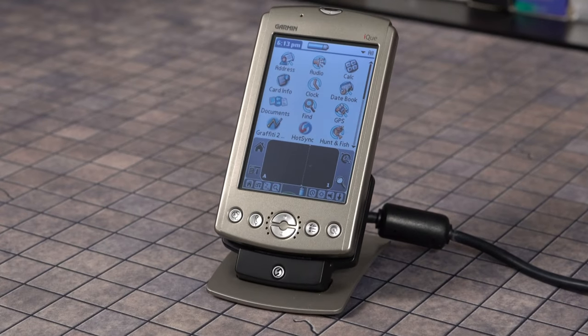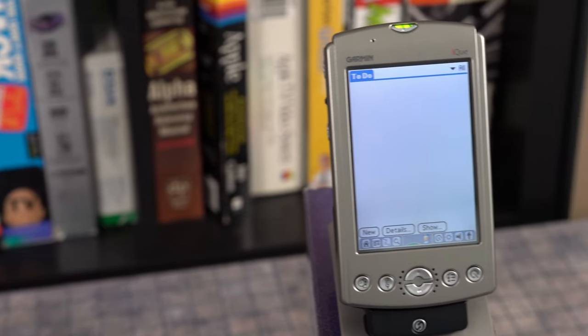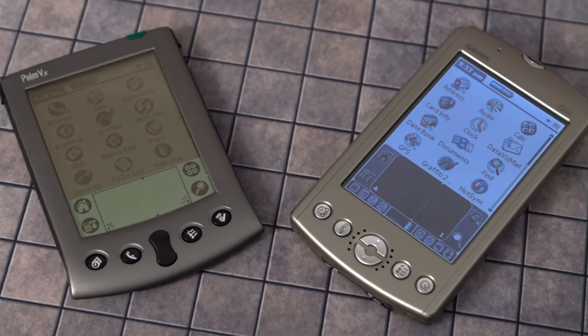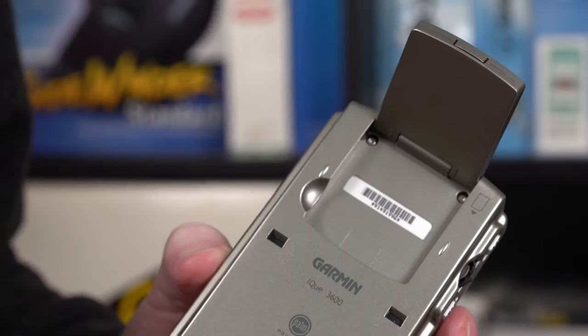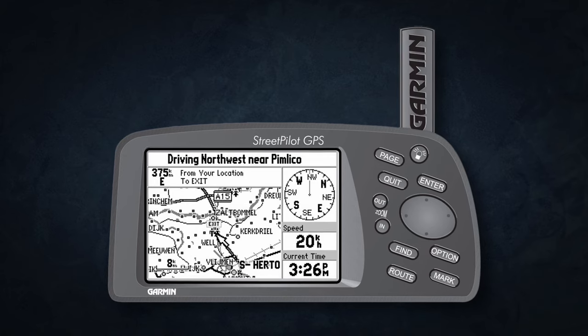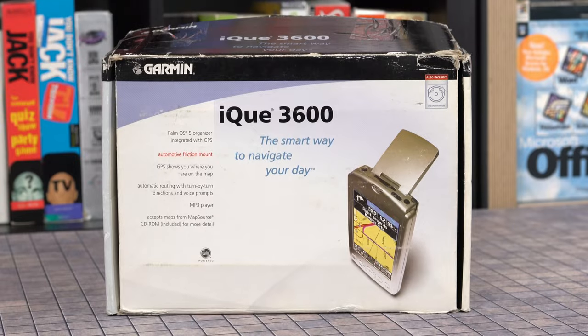Milestones like this — the Garmin iQ3600. At first glance, it looks like a normal Palm OS personal digital assistant with its normal apps. But there's something about it that most PDA users don't know about. It has a secret: a GPS antenna. Garmin released the first StreetPilot portable automotive GPS in 1998, so it's only logical that they were the first to combine a GPS with a PDA.